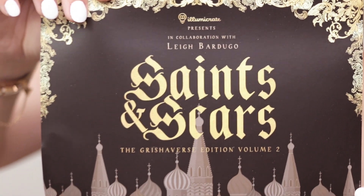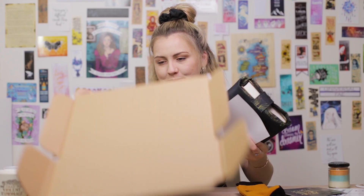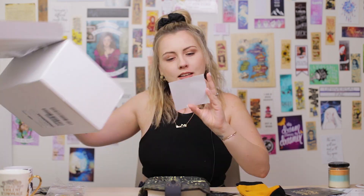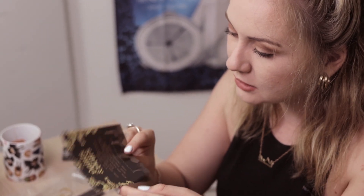This is the info card about the design, what and where it came from. And that's still not everything — this is a Saints and Scars challenge, Illumicrate Grishaverse challenge. I've never done one of these challenges. I always think I should, like I think I want to, but then when it comes around to it I just don't. But it sounds really cool, it's a really cool concept.